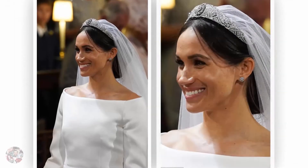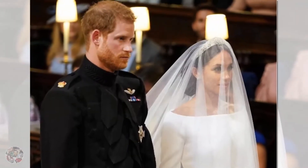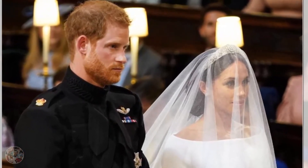The site stated each flower was worked flat, in three dimensions, to create a unique and delicate design. The workers spent hundreds of hours meticulously sewing and washing their hands every 30 minutes to keep the tulle and threads pristine.